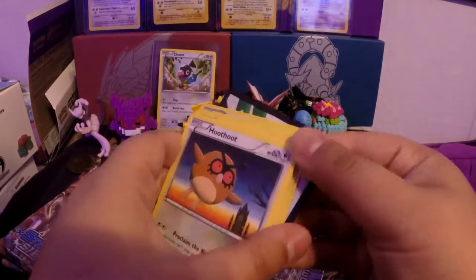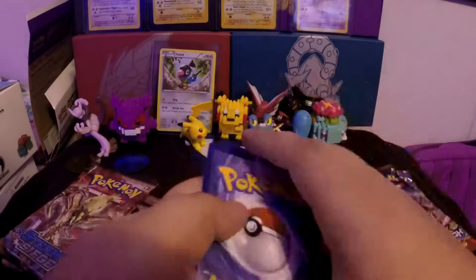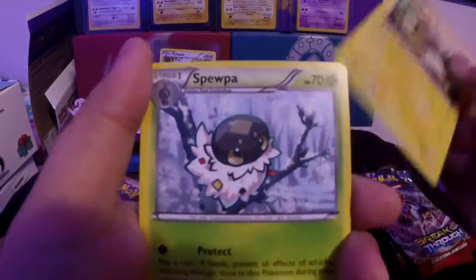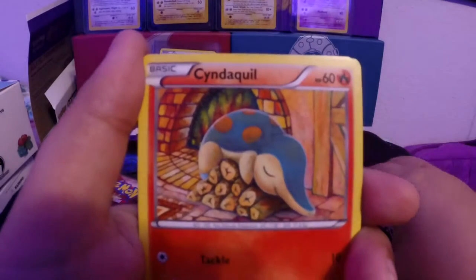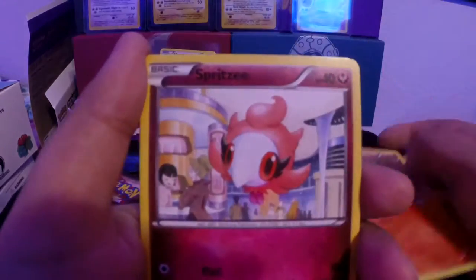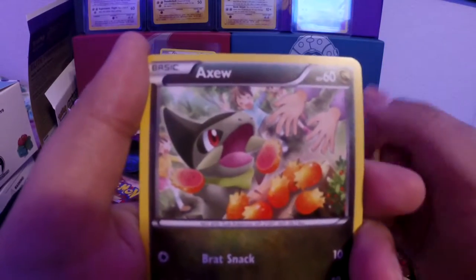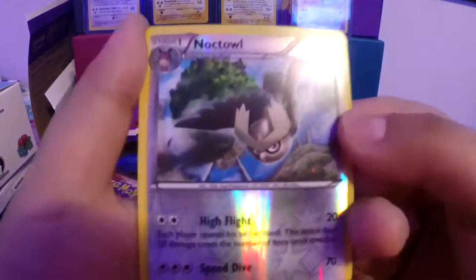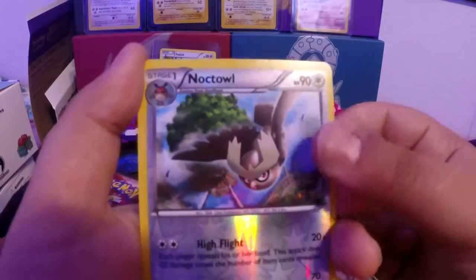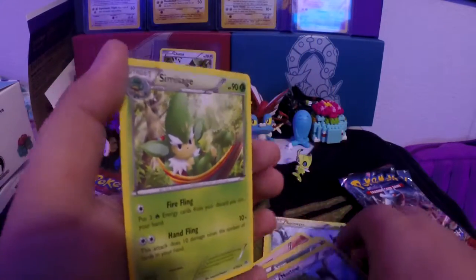Let's see what we got — Sunfisk, Spewpa, Brixie, Brixen, Hoot Hoot, Cyndaquil, Spritzee, a red mermaid, and Axew. And then the reverse is Noctale — look at that Noctale!